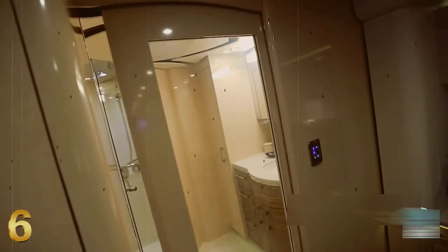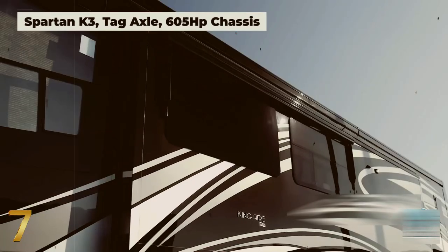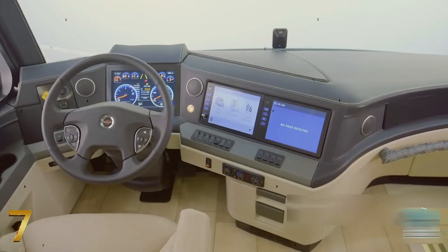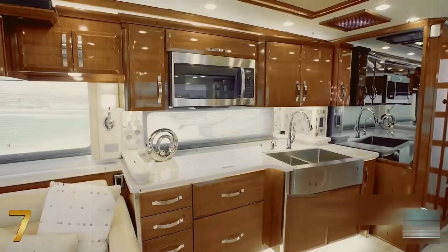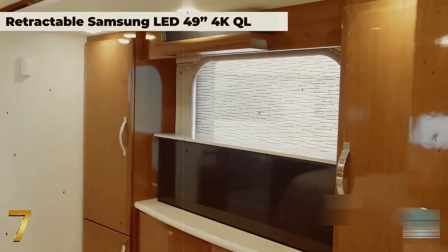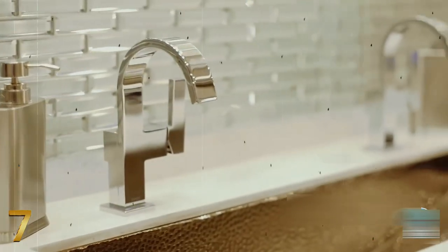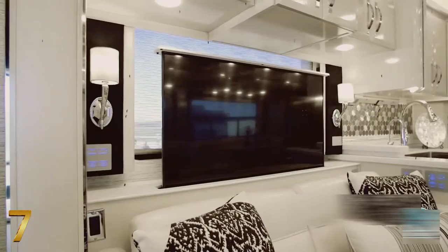Number seven is the Numar King Air. Numar is a handcrafted premium RV brand with more than 50 years of history. Their flagship model, the King Air, is a deluxe motorhome incorporating cutting-edge technology and fashionable interior design to provide unmatched luxury. Inside, you'll find opulent Italian leather couches and a lavish kitchen with premium hardwood cabinets.